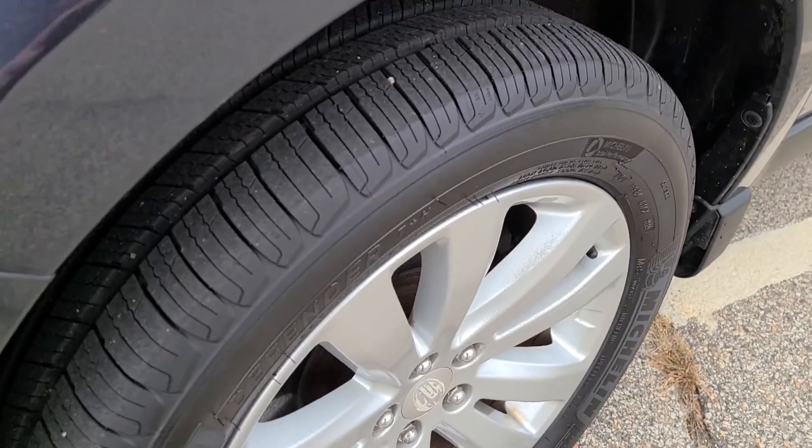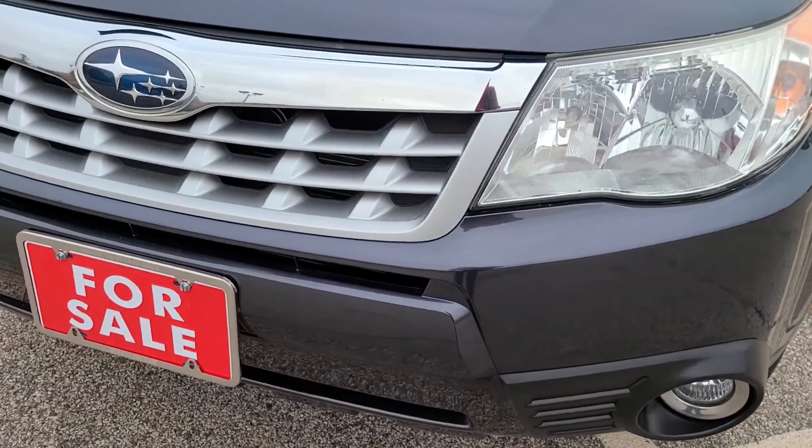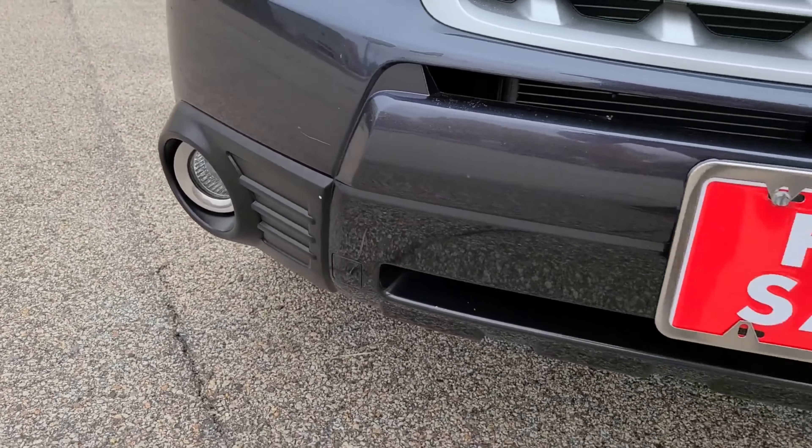Another wheel is in great shape with nice tires. The plastic surrounds on the fog lights look great as well.